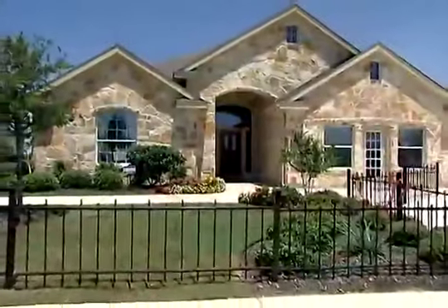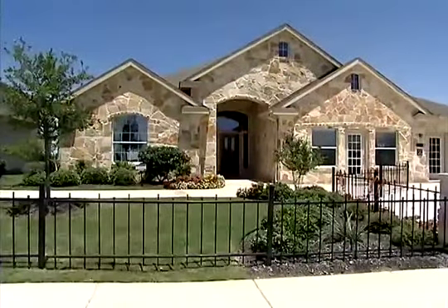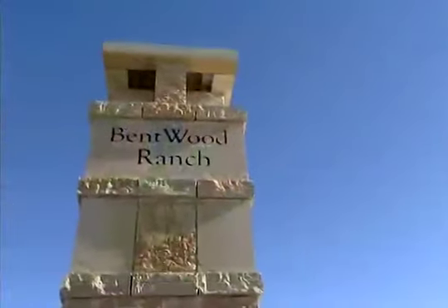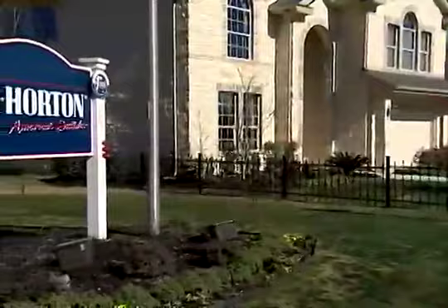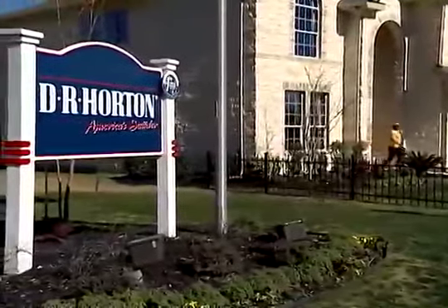You really can't go wrong buying a home in Cibolo, Texas. Come on out to Bentwood Ranch. We've got a small town feel in Cibolo — great rates, great incentives going on right now. Beautiful homes. We'd love to show you.